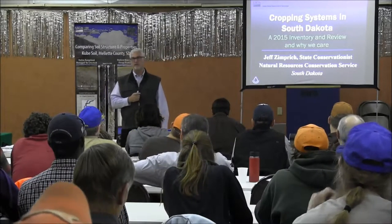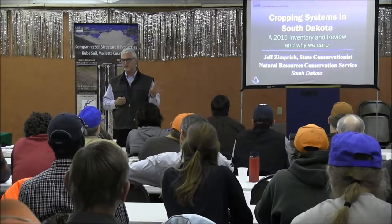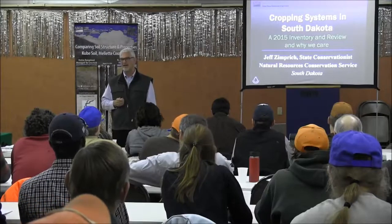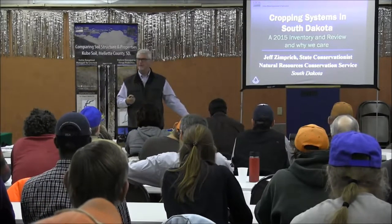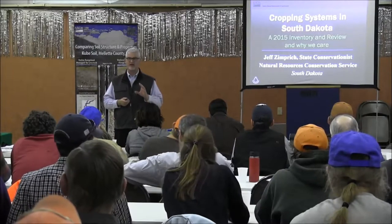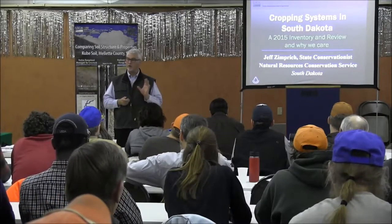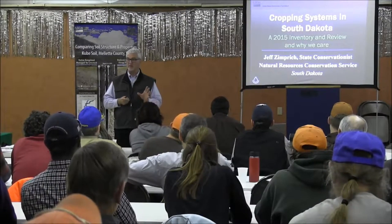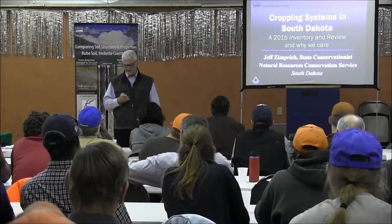I want to share a little new information that's hot off the press from last week — a cropping systems inventory we've been doing in South Dakota, and I'll talk a little about that. I kind of want to say why we care. Why are we trying to measure these things? There are a lot of important reasons about what's going on with soil health, and a lot of them are focused on you folks — the operators and the operation itself — but there are a lot of benefits that are off-site as well.